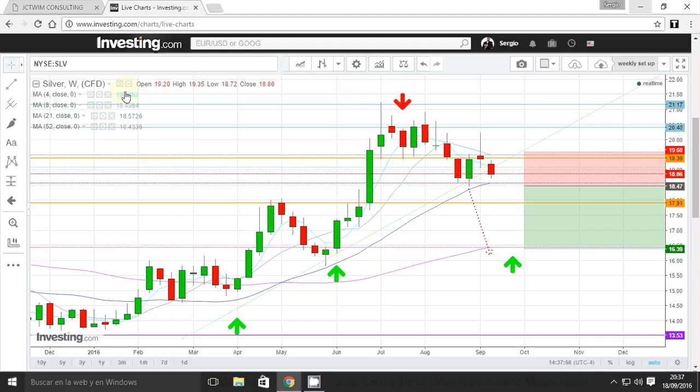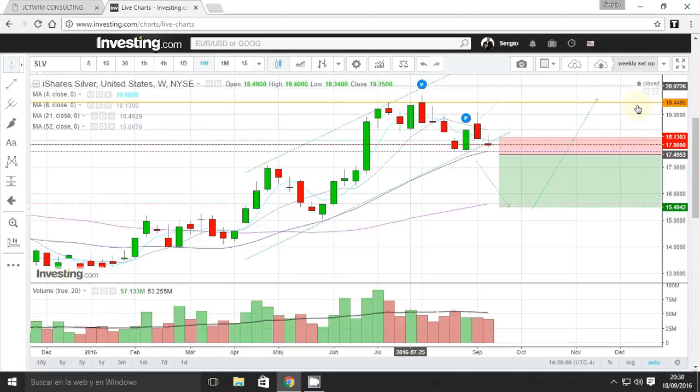Looking at the SLV ETF — same scenario. I'm expecting a close below $17.50 and then silver going lower to bounce at the 52-week moving average. Bearish volume is starting to increase, coming closer to the average. I'm bearish on silver.